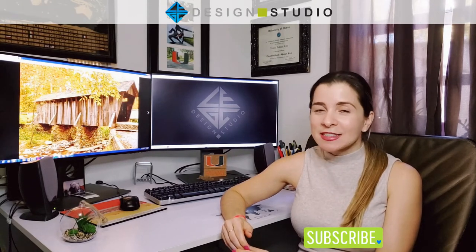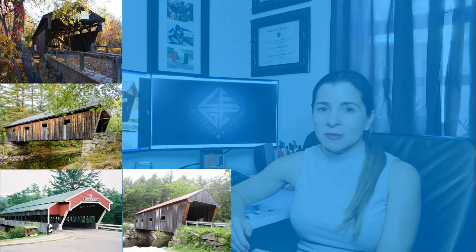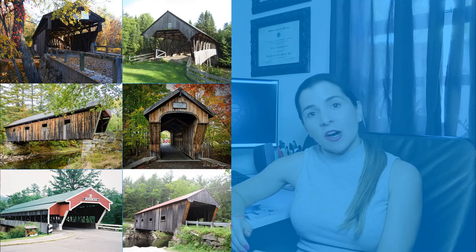Welcome once again to my YouTube channel, Lega Design Studio. I hope you're having a wonderful Christmas time with your loved ones. Don't forget to subscribe if you're interested in the topics of this channel. My name is Leddy, and today I'll be talking about covered bridges — how many there are, many interesting facts about the ones I got to visit, and more.